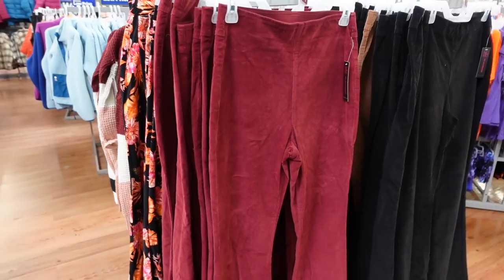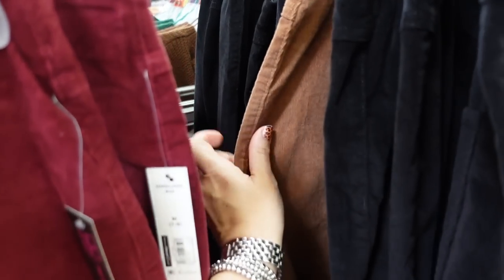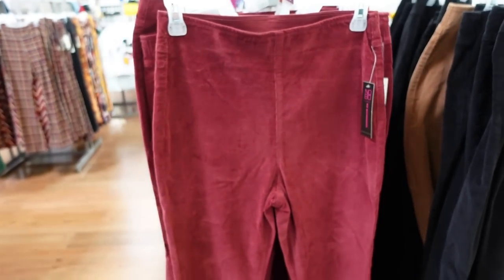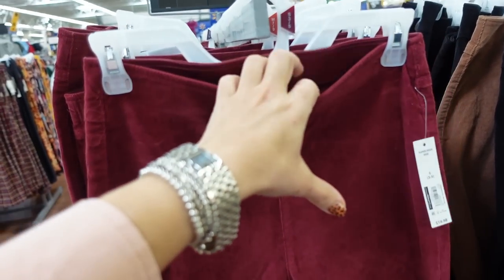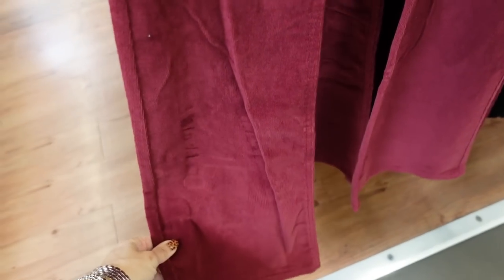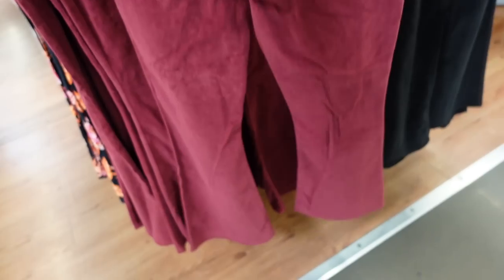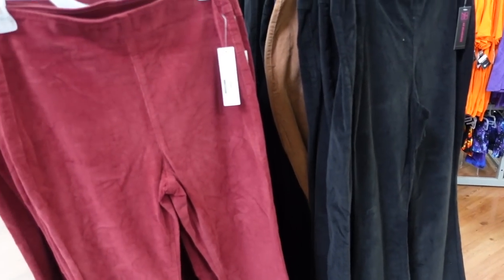Also seeing ivory, purple, pink, and blue. Over here I'm seeing the corduroy flares. I shared these in my last haul — I have them in the brown, very true to size, so comfortable and stretchy. Great option if you don't want jeans. Elastic waistband, fitted through the thigh, flares to the bottom, pockets in the back. They're $19.98.